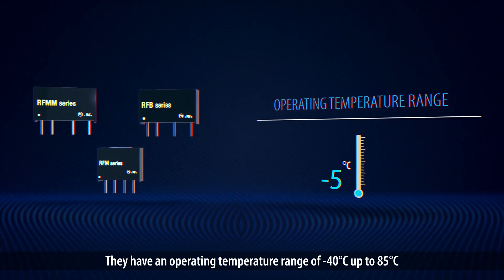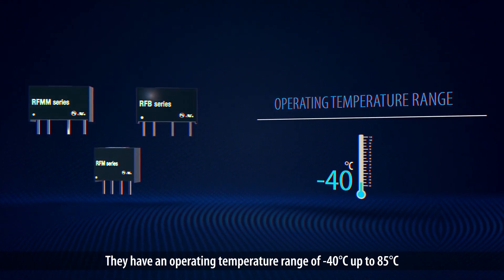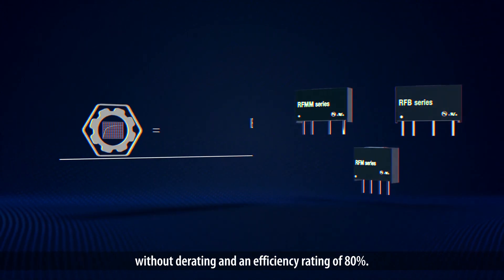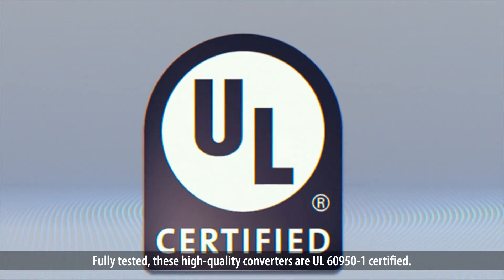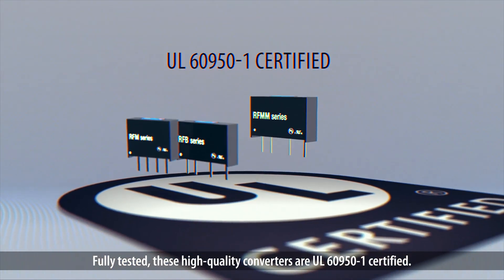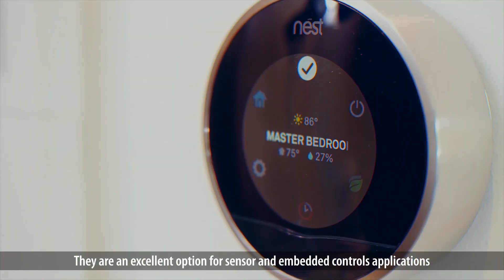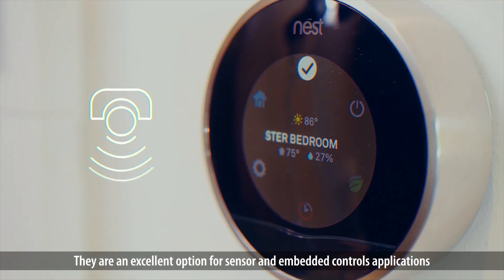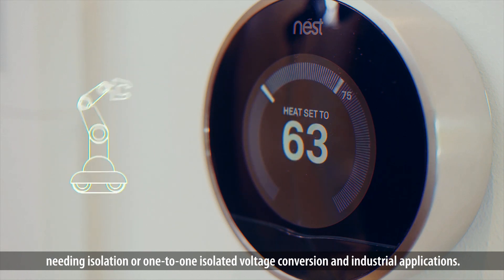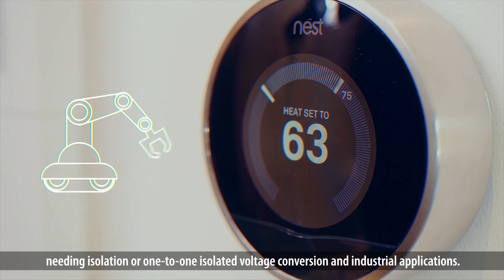They have an operating temperature range of minus 40 to up to 85 degrees centigrade without derating and an efficiency rating of 80%. Fully tested, these high-quality converters are UL6950-1 certified. They are an excellent option for sensor and embedded controls applications needing isolation or one-to-one isolated voltage conversion and industrial applications.